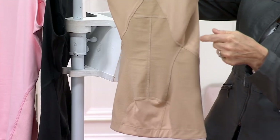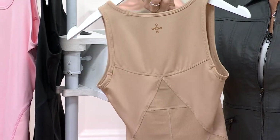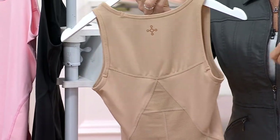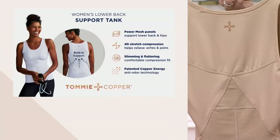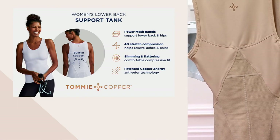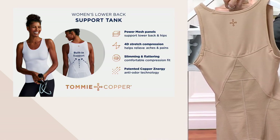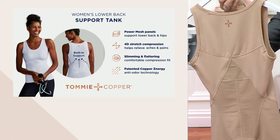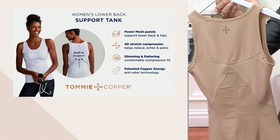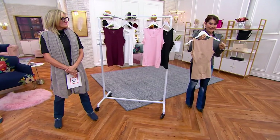We call these panels of power mesh. That means you're getting compression and targeted support equivalent to wearing our back wrap or back brace, without actually having to remember to put the back brace on or adding the extra volume or bulk that a back brace could add. There's a lot of technology in here: compression which increases circulation, helps you recover quicker, helps with pain, premium anti-odor technology, wick-away moisture, and 4D stretch. All in a tank top.